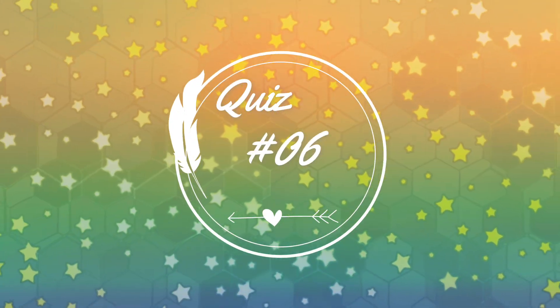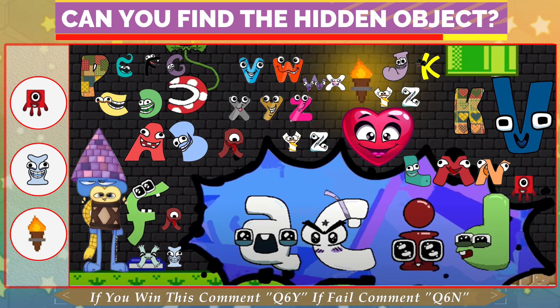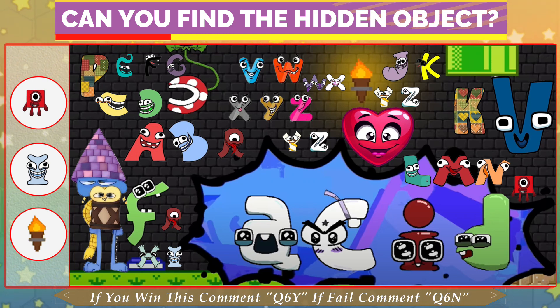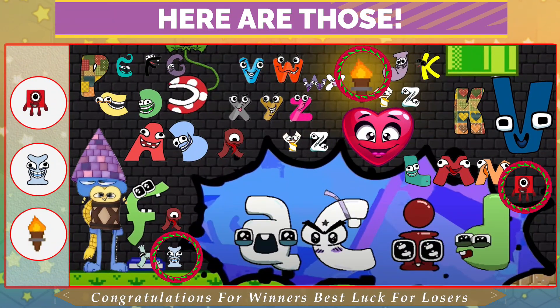Quiz number 6. Can you find the hidden object out? If you enjoy this video, please like, comment, share. Don't forget to subscribe. Have a good look. Time is almost done. Here are those.